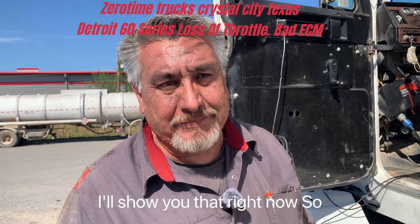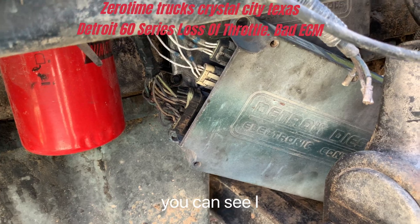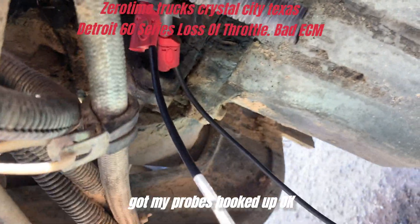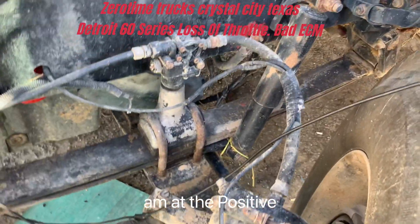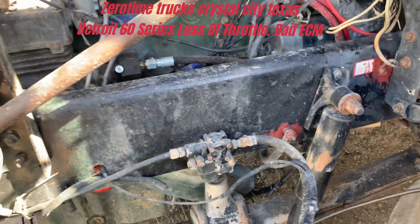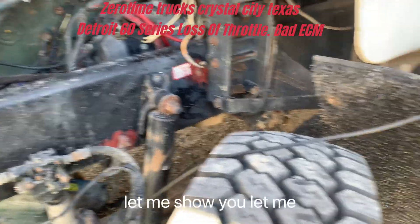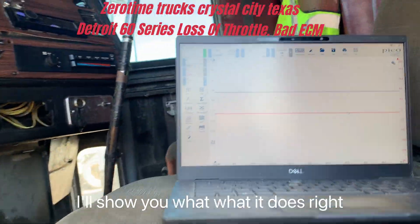So I put a test ECM on it, and I'll show you that right now. You can see I've got a test ECM on it, and I've got my probes hooked up — I am at the positive and negative on the TRS sensor, the lower one, the crankshaft position sensor. Let me show you what it does right now.